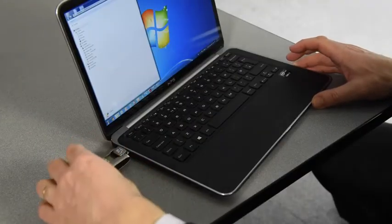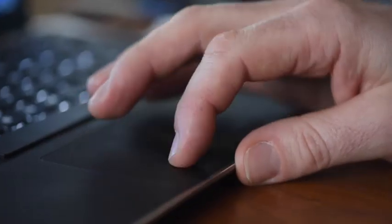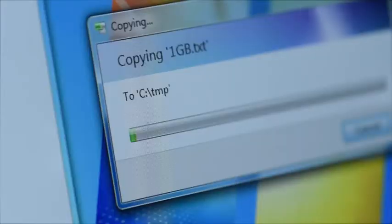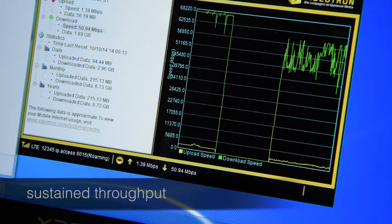So let's get connected. Here we're using a Huawei E398 LTE dongle with a standard Windows 7 laptop. You can see that our dongle has found the cell, so the next step is to connect. And now we're connected, we can try a big file transfer. You can see that right now we're getting sustained throughput of more than 50 megabits per second.